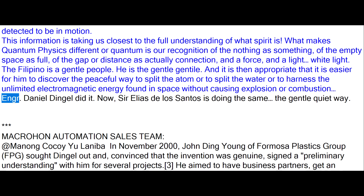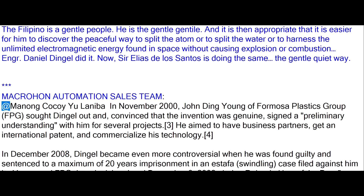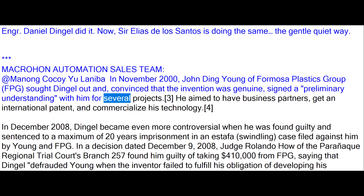Engineer Daniel Dingle did it. Now, Sir Elias de los Santos is doing the same — the gentle, quiet way. In November 2000, John Ding-Young of Formosa Plastics Group (FPG) sought Dingle out and, convinced that the invention was genuine, signed a preliminary understanding with him for several projects. He aimed to have business partners, get an international patent, and commercialize his technology.